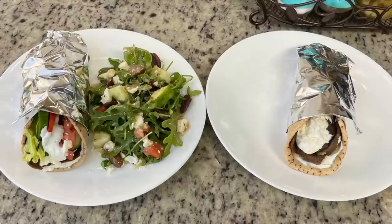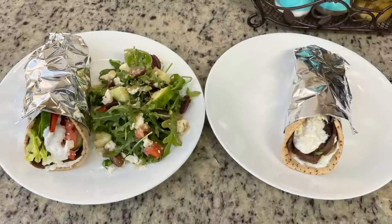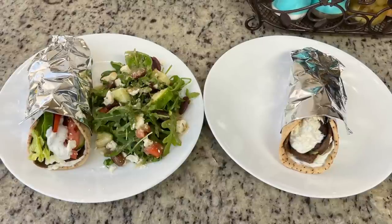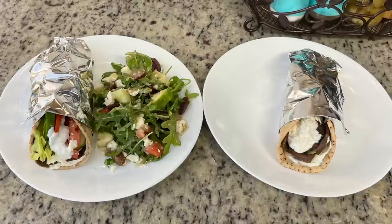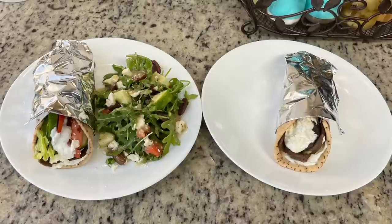Here are the plates. I wasn't super hungry so I just had a gyro. For Gary I did a quick Greek salad with arugula, the same chopped tomatoes, cucumbers, and feta we used for the gyros, plus some kalamata olives — I get the little packs from Dollar Tree for him since I don't prefer olives. Then I added some Gerard's Greek feta dressing. That was our dinner this night.